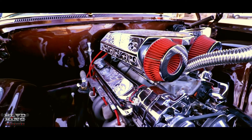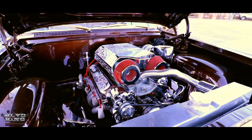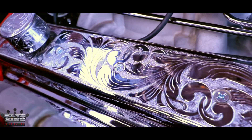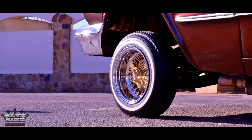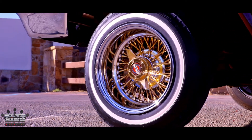We enhanced the engine with an engine dress kit purchased through Crazy Cutting. I'm riding on two-tone Zeniths, 13x7s wrapped in 520s.